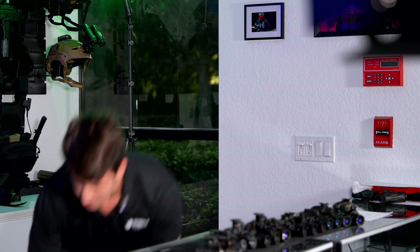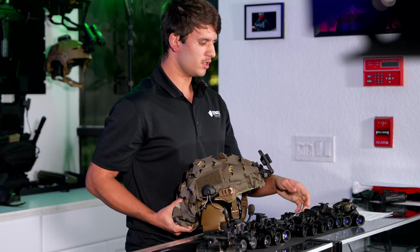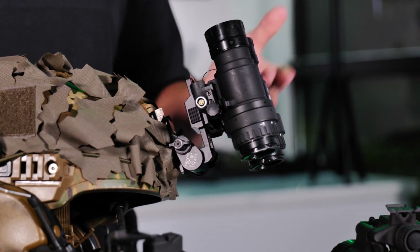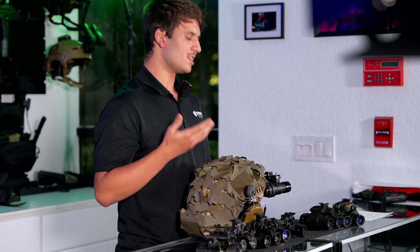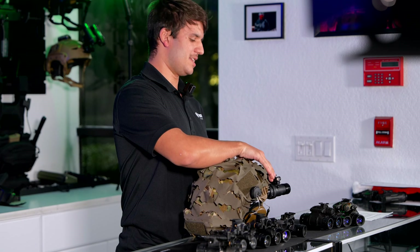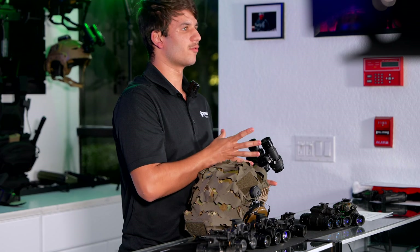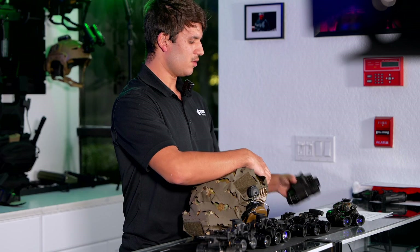With a fixed bridge system, you're essentially stuck in two positions: your up position and your down position. You don't have anything else. If you wanted to use something like a thermal optic on your rifle, you wouldn't be able to do so with it down — you'd actually have to flip it up and have it really out in front of you.